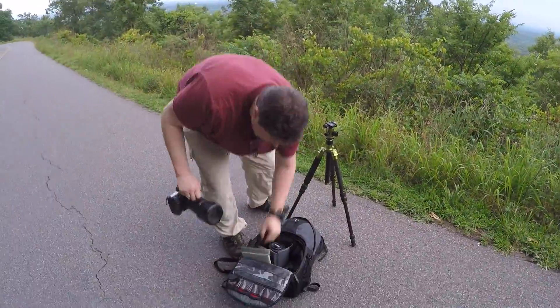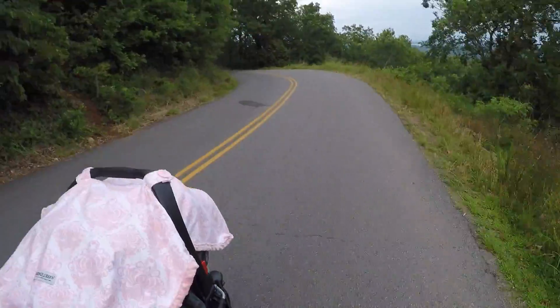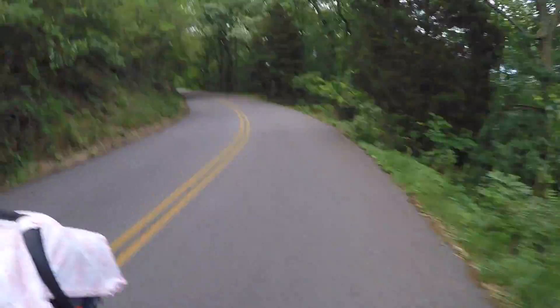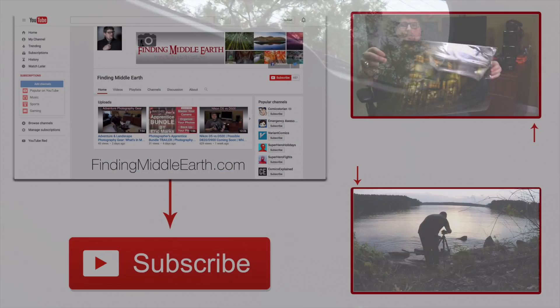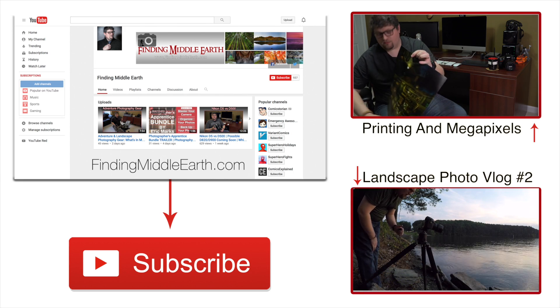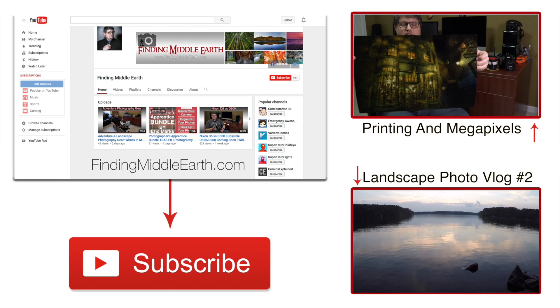I think that looks good — time to go home. If you'd like to stay up to date on all of my latest photography videos and adventures, click the subscribe button below. And if you'd like to find out more about me and how to become a great photographer, visit my website at Finding the Middle Earth.